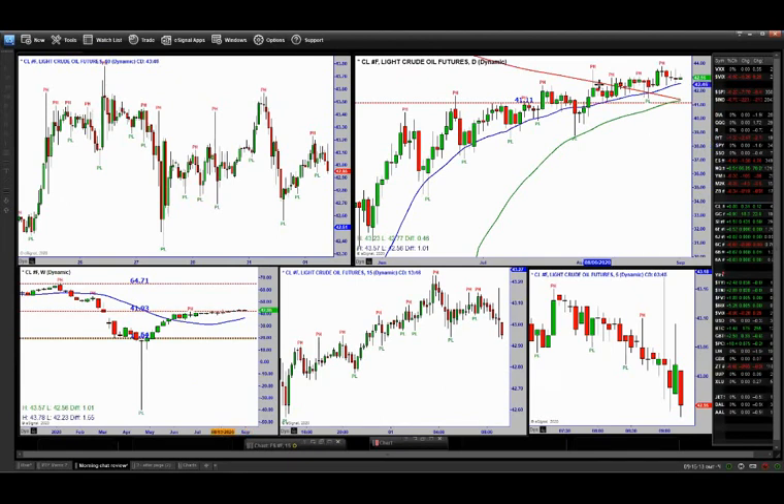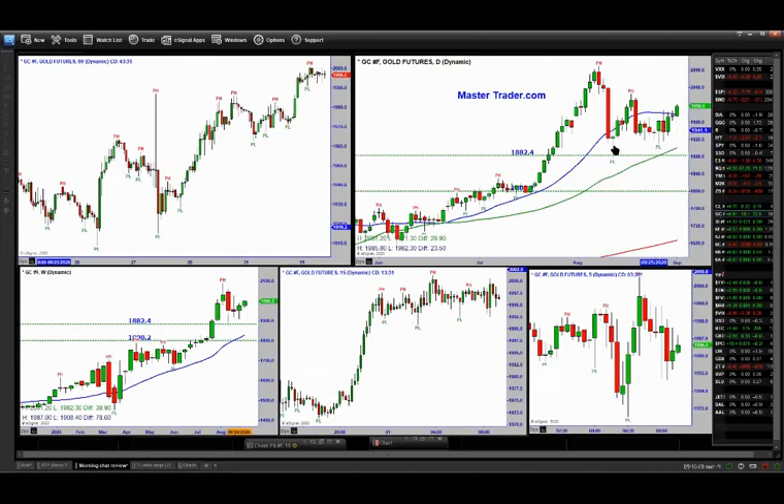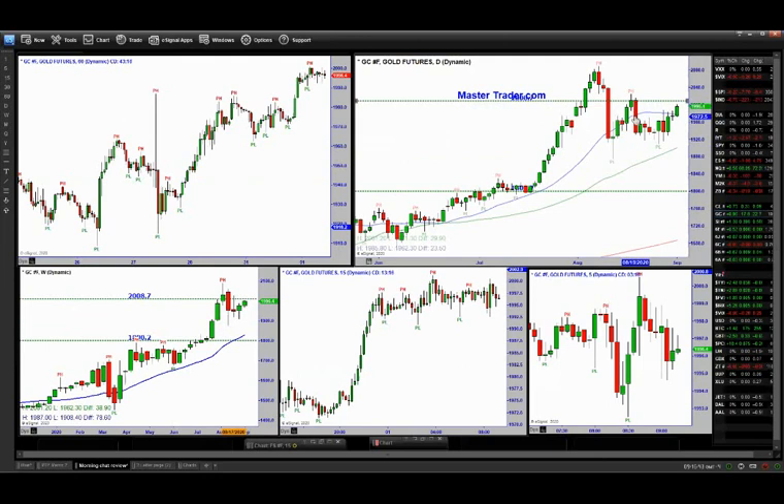El petróleo sigue estando en este coma. Tenemos rompimientos fallidos, muchas velas superpuestas, lo que comunica muchísima incertidumbre. Es algo para estar alejado. El oro está empezando a reparar el daño que vimos aquí. Tal vez lo podríamos considerar para posiciones pequeñas. Reconozco que la resistencia está justo aquí, es un punto con el que tendrá que lidiar el precio. Tenemos que dar un espacio para que se mueva el precio. Se ve interesante.